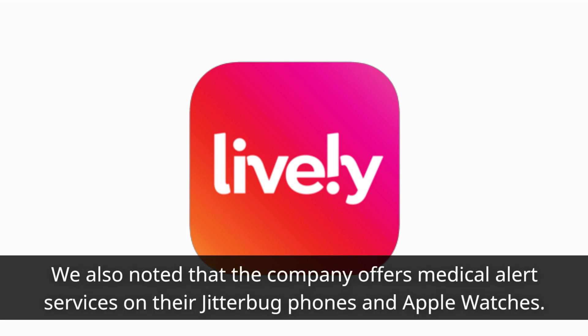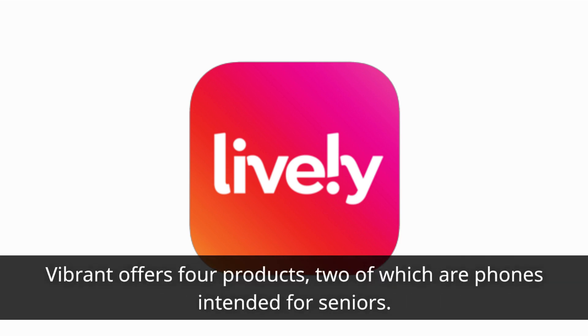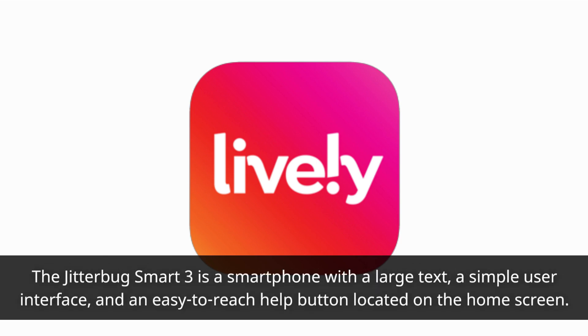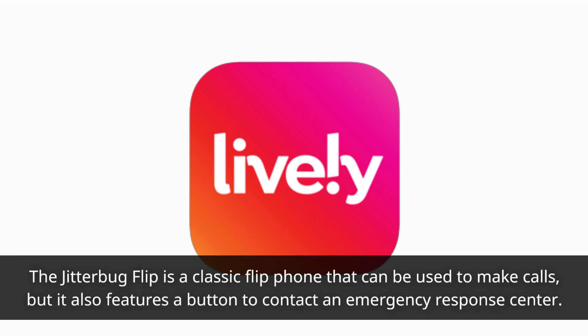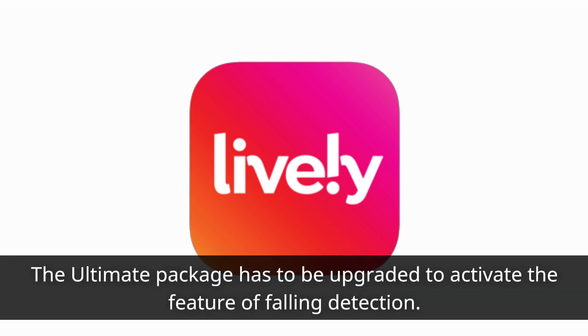We also noted that the company offers medical alert services on their Jitterbug phones and Apple Watches. Lively offers four products, two of which are phones intended for seniors. The Jitterbug Smart 3 is a smartphone with large text, a simple user interface, and an easy-to-reach help button located on the home screen. The Jitterbug Flip is a classic flip phone that can be used to make calls, but it also features a button to contact an emergency response center.